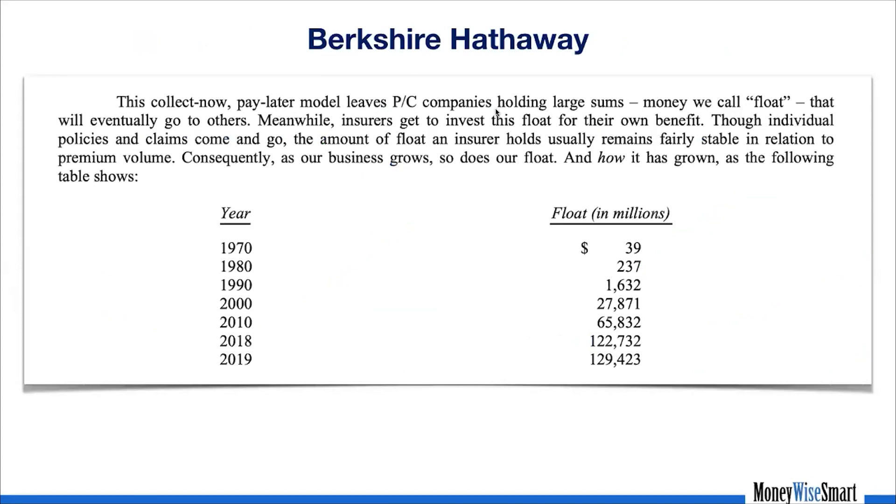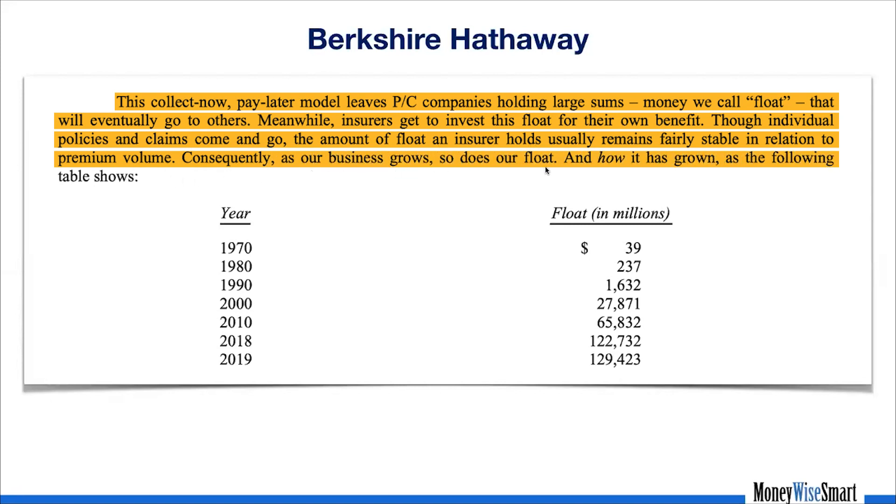For those familiar with Berkshire Hathaway, this is a snapshot from one of Buffett's letters to shareholders from 2020. He writes: 'This collect-now, pay-later model leaves P&C companies holding large sums of money — we call float — that will eventually go to others. Meanwhile, insurers get to invest this float for their own benefit.' In 1970, Berkshire had a total float of $39 million. That has grown by 3,300 times to almost $129.5 billion.